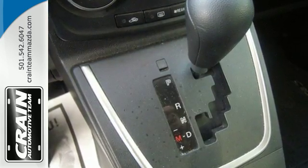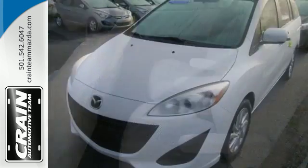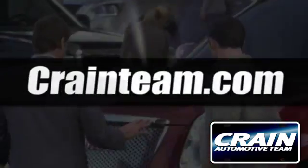Safety comes standard with low tire pressure warning and multi-link rear suspension. See it for yourself and come in for a test drive today. Visit us anytime at craneteam.com.